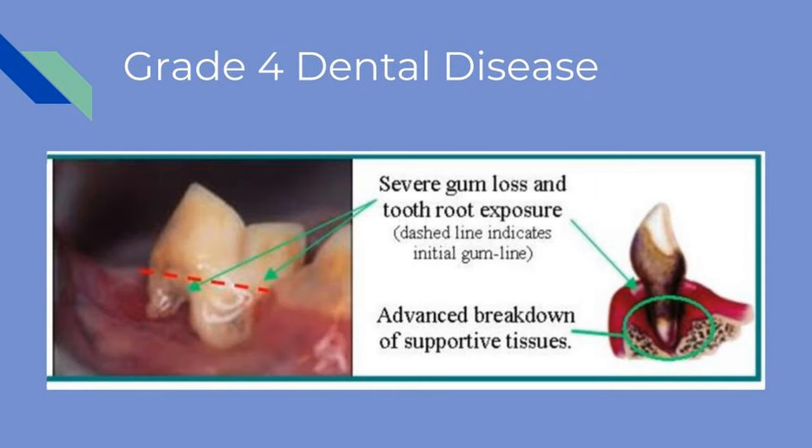Periodontal disease is established and chronic in stage four. There is severe tartar buildup, inflammation, gum recession, bleeding, deep pockets, and possible tooth mobility. The mouth is extremely painful and extractions are necessary. At this stage, bacteria may have access to the entire body and may damage the kidneys, liver, and heart.